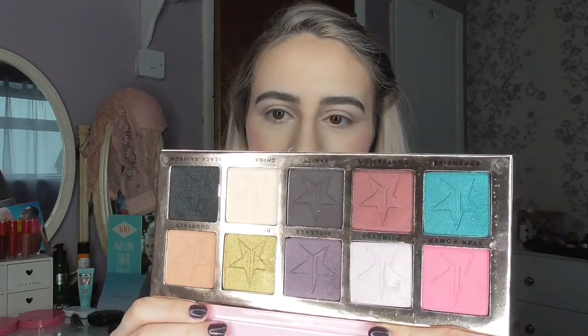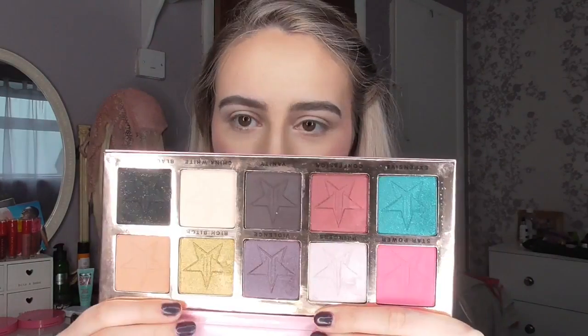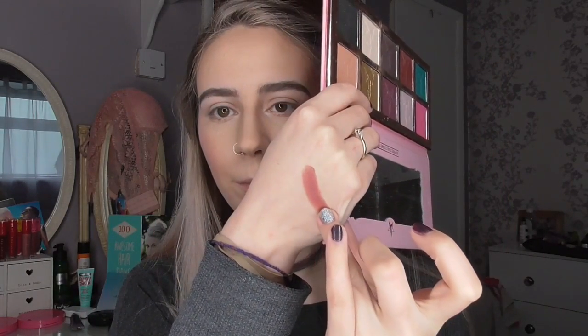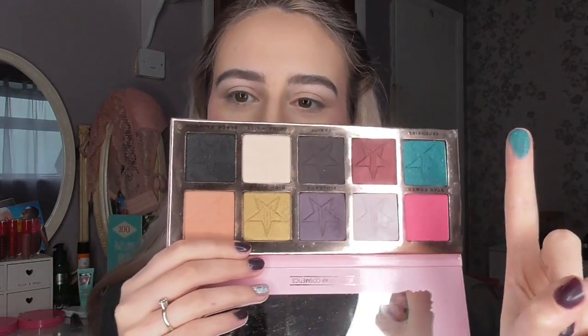I'm back now — I've done my eyebrows. Check out my last monthly favorites for details on my favorite eyebrow products, linked down below. Now it's time for eyes, and my favorite thing this month has been the Jeffree Star Beauty Killer Palette. This is what it looks like on the outside and inside — it's absolutely gorgeous. Thank you to my cousin for getting me that as a very early birthday present.